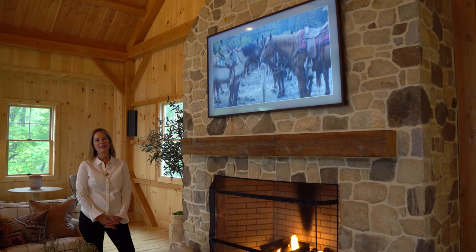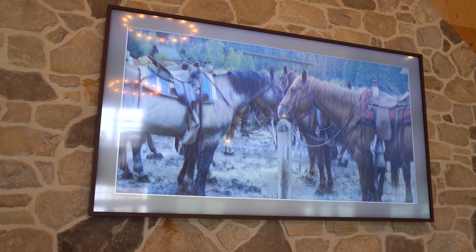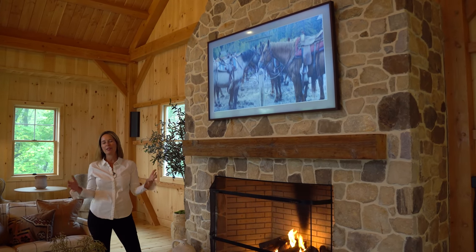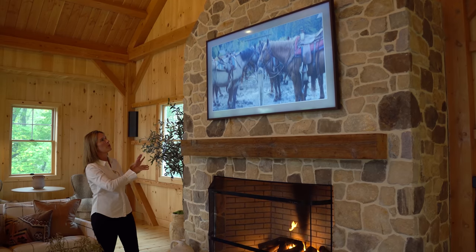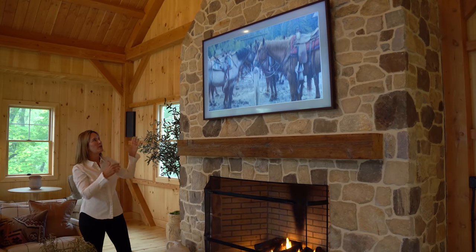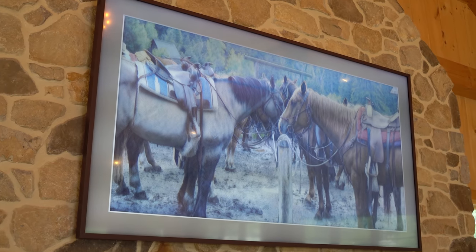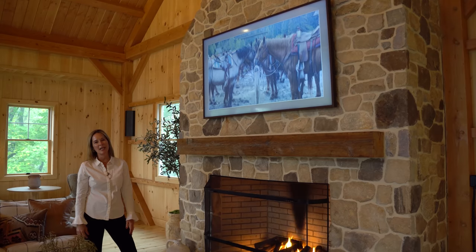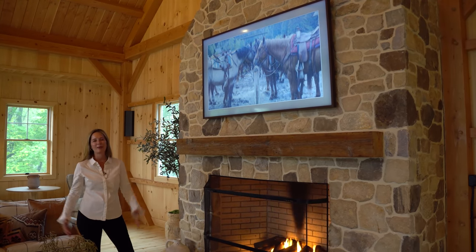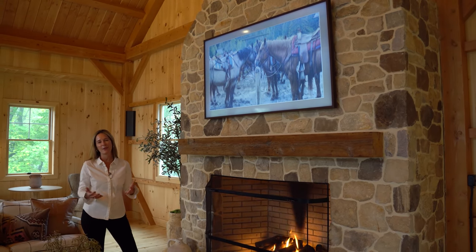One of the things we really love is this TV, which is actually a framed TV. We went back and forth because as much as we want to have a TV in here for watching games and movies as a family, we didn't love the idea of ruining the look of this beautiful masonry fireplace with a big TV. So we found the framed TV, and believe it or not, the picture on there right now is a photo from a family vacation we took to Montana that I was able to upload and put a filter on to make it look like a painting. We think it's a great focal point for the room and a fantastic family memory, which is really what this space is all about.